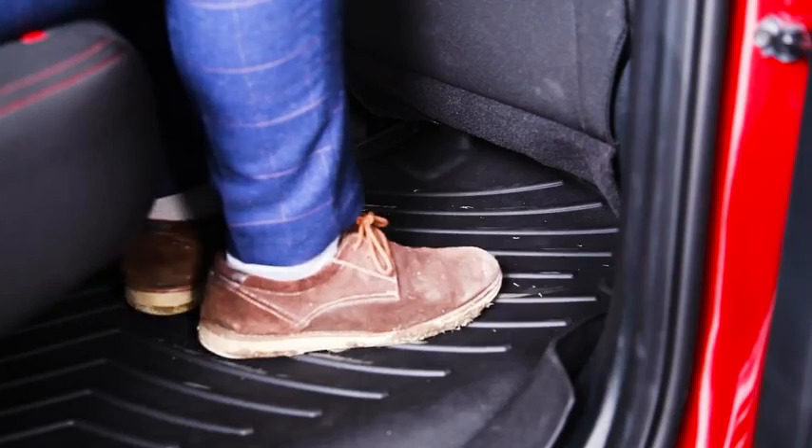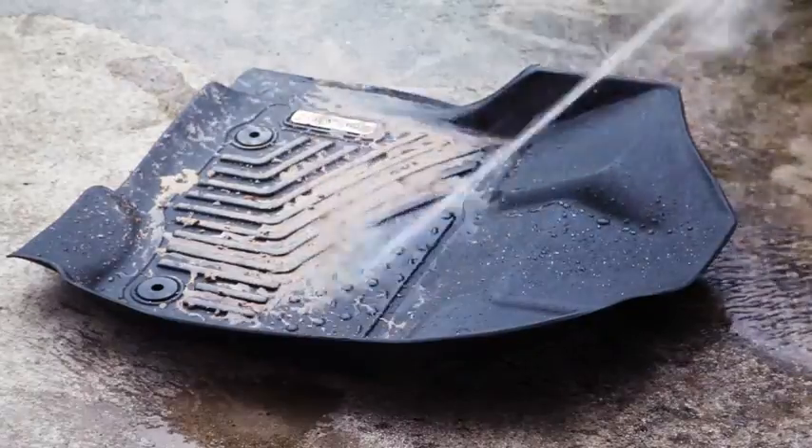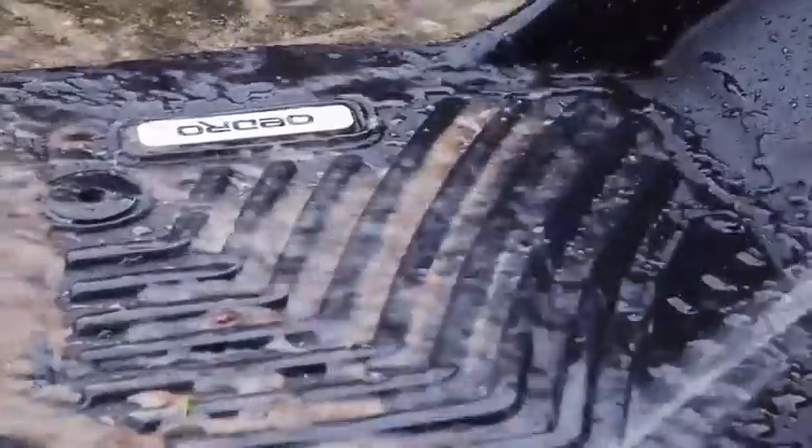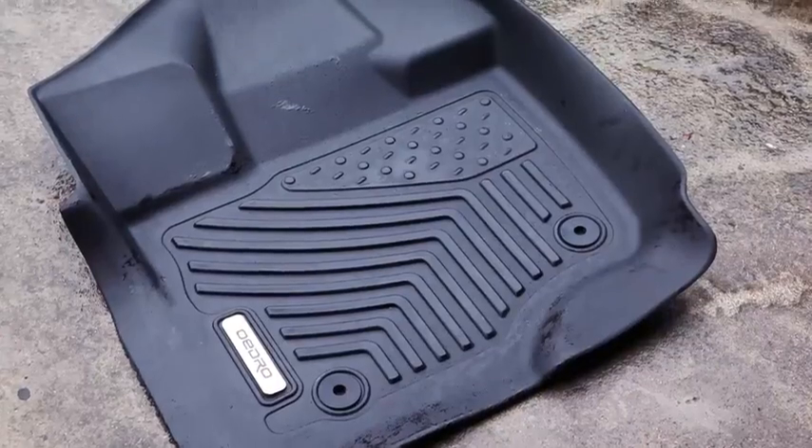You don't even need to worry about the dirt issue with Oadro's floor liners. All you have to do is pick up a hose and clean it. You'll get rid of dirt in a breeze — as clean as a brand new product.